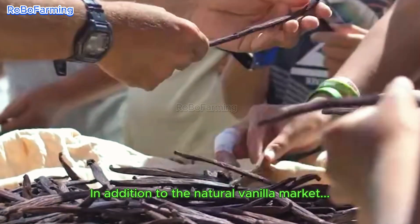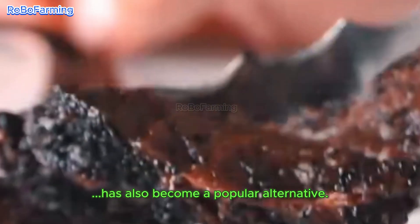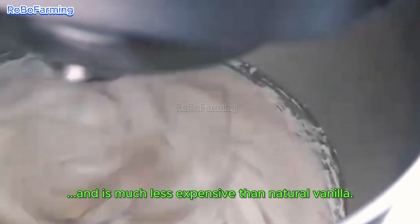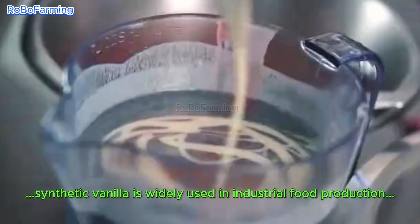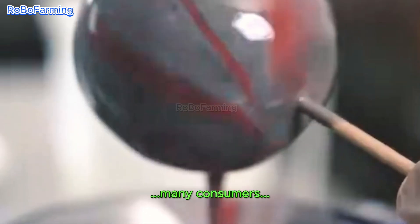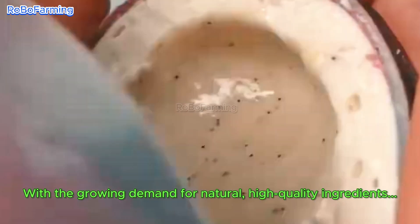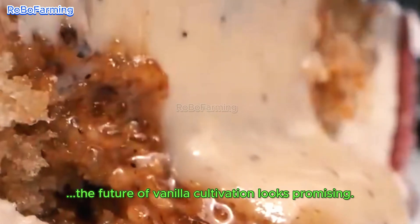In addition to the natural vanilla market, synthetic vanilla — vanillin — has also become a popular alternative. Vanillin can be produced from wood pulp or other chemical processes, and is much less expensive than natural vanilla. While synthetic vanilla is widely used in industrial food production, many consumers and chefs prefer the depth and complexity of natural vanilla. With the growing demand for natural, high-quality ingredients, the future of vanilla cultivation looks promising.